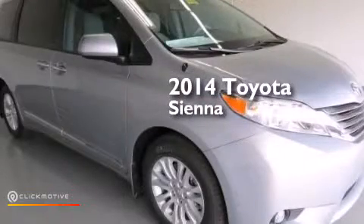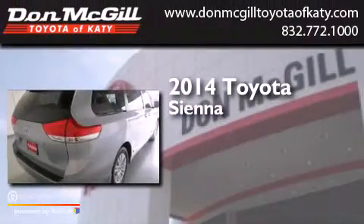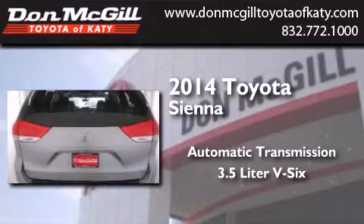This is a brand new 2014 Toyota Sienna. This minivan has an automatic transmission and a 3.5 liter V6.